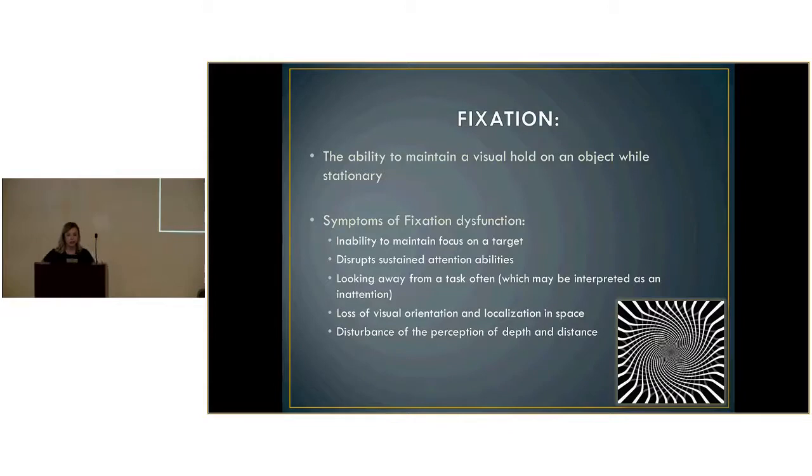Fixation is the ability to maintain a visual hold on an object while stationary. When they're focusing on a near-point or far-point object, can they sustain that focus without any kind of movement or deviation? Symptoms of a fixation dysfunction include inability to maintain focus on a target, looking away from a task — which may be interpreted as inattention — loss of visual orientation and localization in space, and disturbance of depth perception.